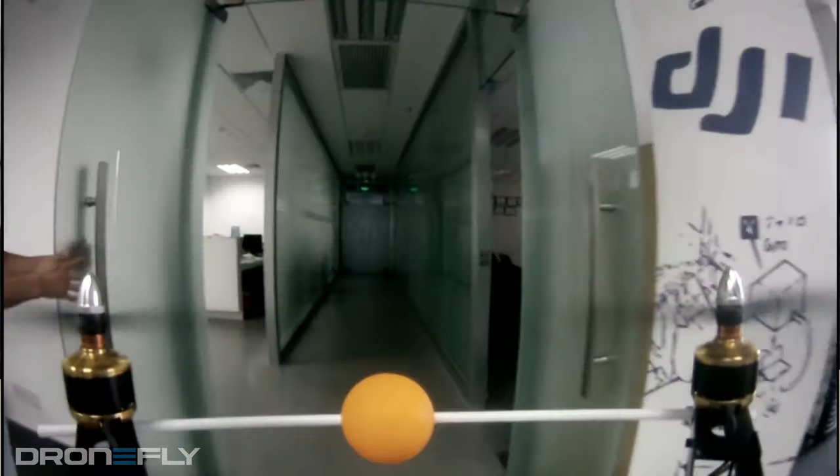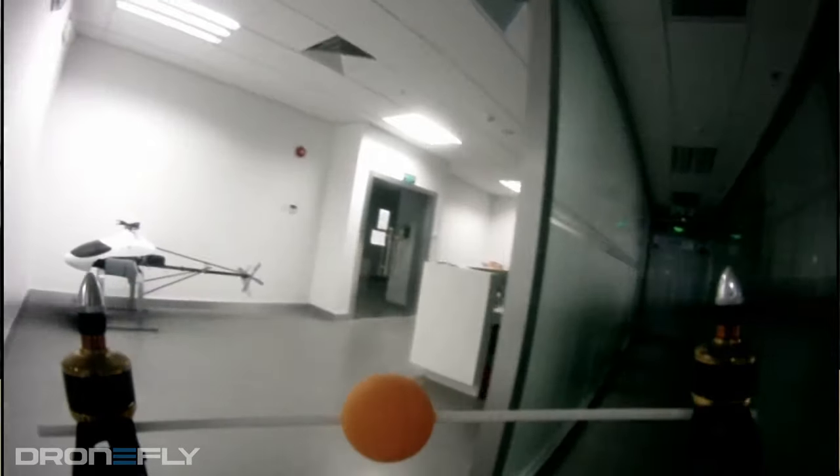Why do drones fly differently indoors? You may have noticed that when you fly a drone indoors, it may not behave as expected.